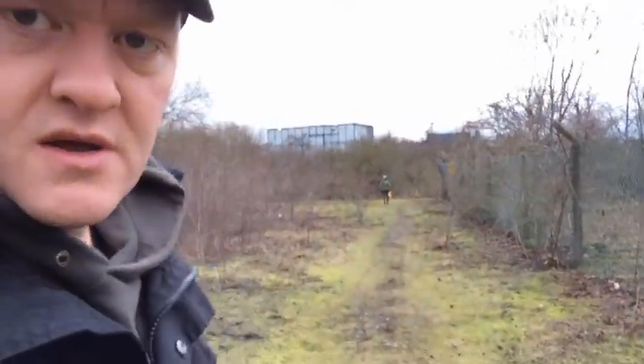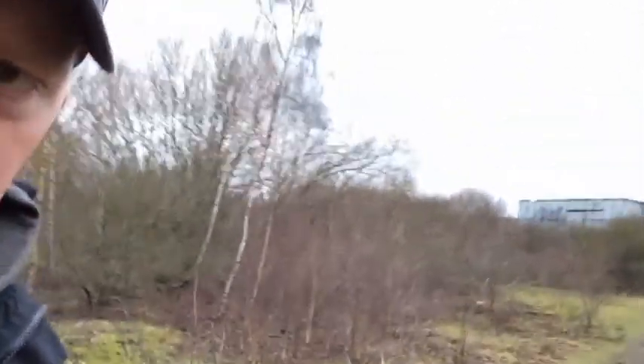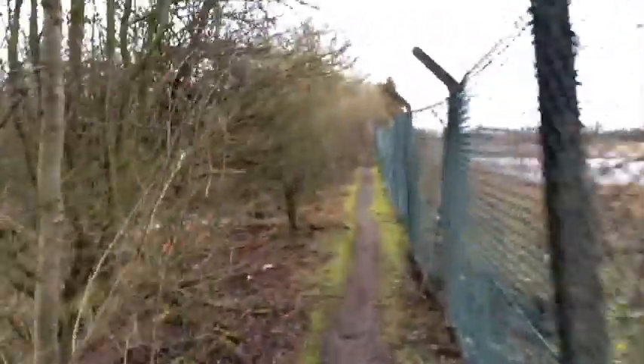You'll see behind me the fence goes a little way down here. As you come to this sort of T-junction, you can either go right — which is what we'll do — or you could turn left to go around the other side of the pond.